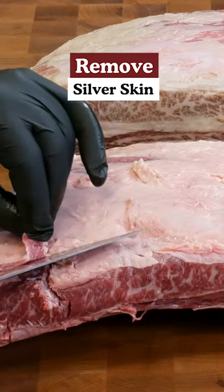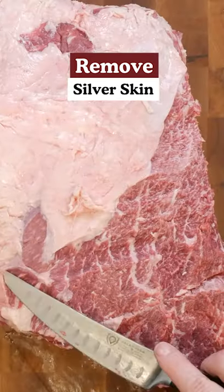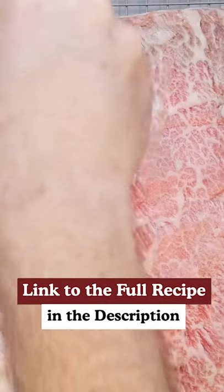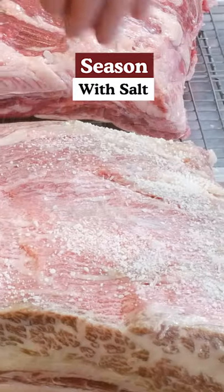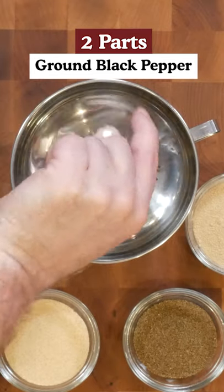Let me go ahead and get started trimming up the first rib. We're gonna salt our meat — this is gonna pull any moisture out, and the salt's gonna get pulled into the meat.